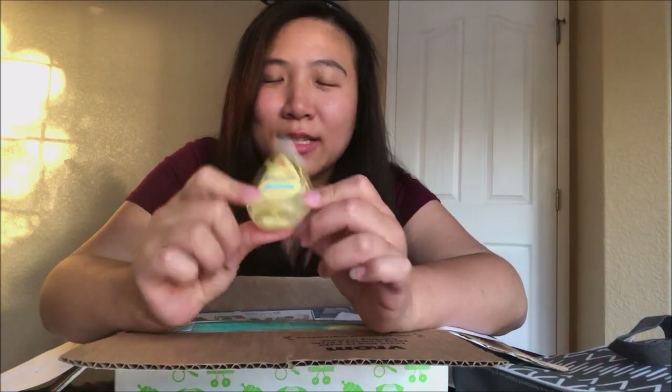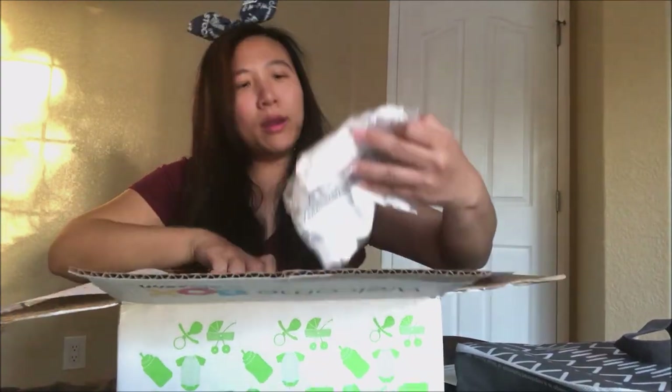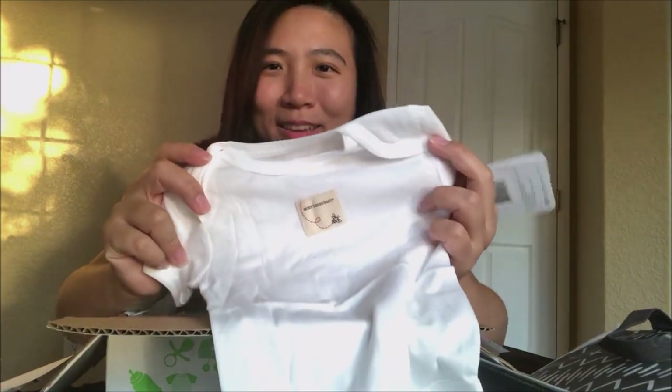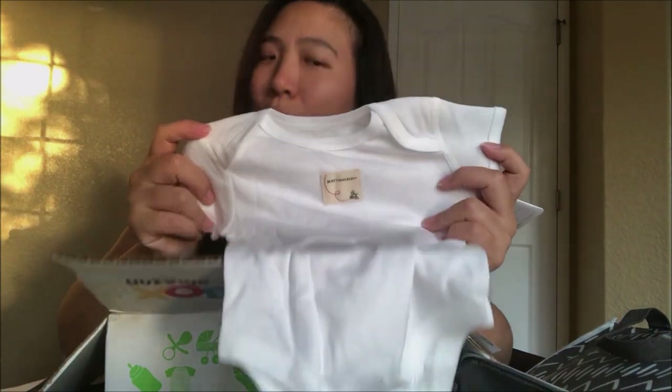This is Johnson & Johnson's head to toe — I think I got another one in the Target bag too. And oh, another onesie! This one is by Burt's Bees. Wow, that's great — you get a lot of clothes. Look at this, it's so cute — Burt's Bees Baby, and it's also three to six months, so it will be summertime when this baby is between three to six months, very useful.